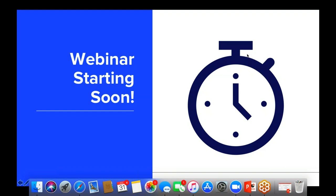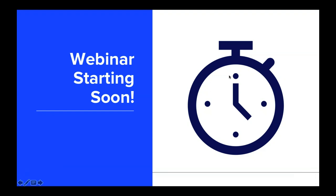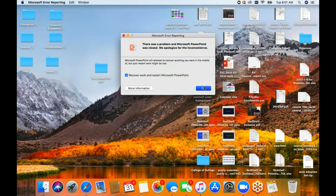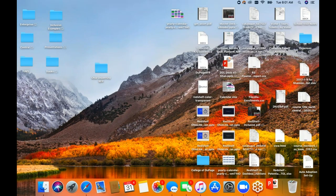All right. We're going to go ahead and get started. Thank you, everyone, for joining us today for our webinar on Scaling Inclusive Access. Our presentation — this is Getting Inclusive Access Started on Campus, hosted by Red Shelf.